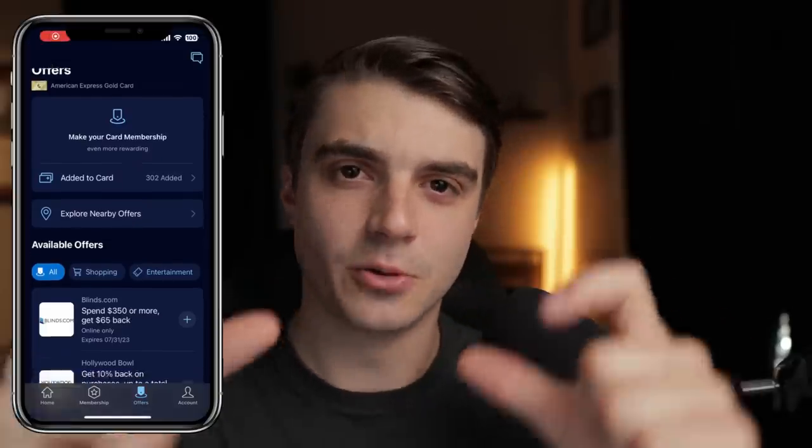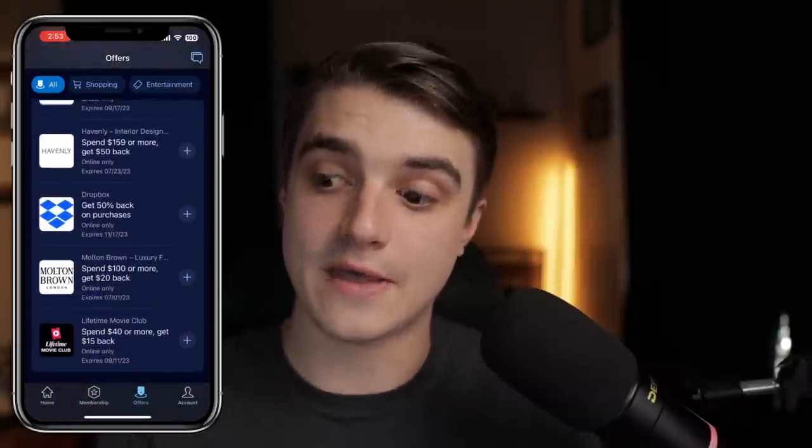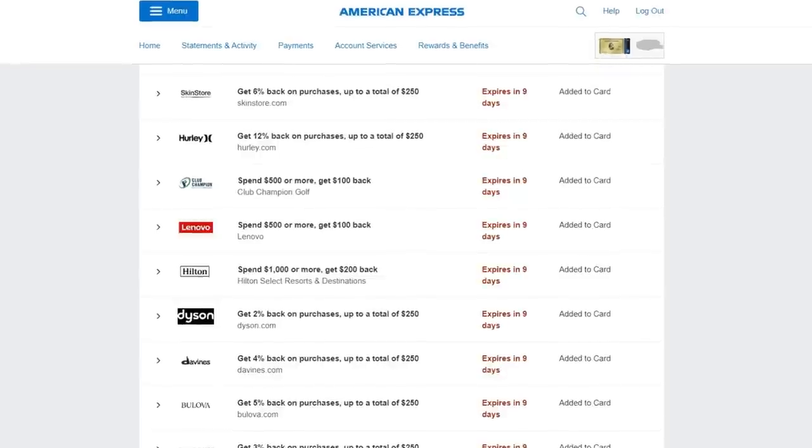For those of y'all with a credit card from really any lender, you're probably at least somewhat familiar with the idea of credit card offers. If you go into your app where your credit card is located and scroll down a bit, you'll usually see a bunch of little boxes telling you these offers that you can get if you use this certain credit card at this certain location. You can also find these same exact things on their website. Amex is one of the most famous lenders with offers, so today we'll be looking at my Amex gold card and trying to find an offer in there.